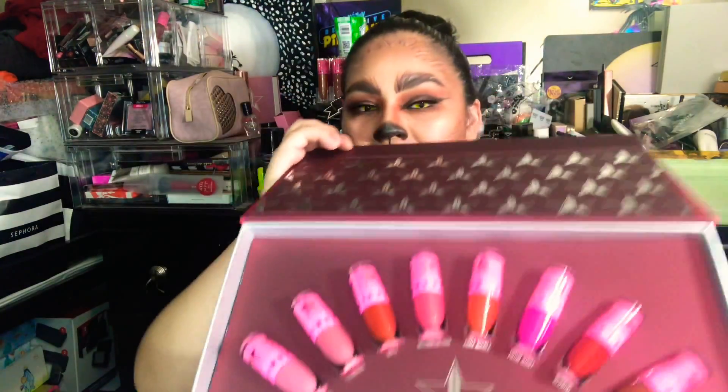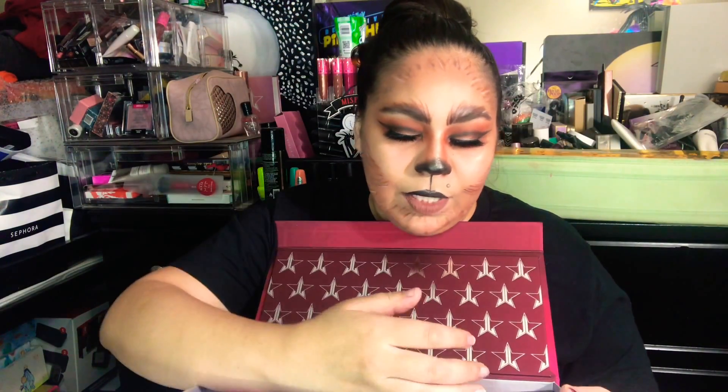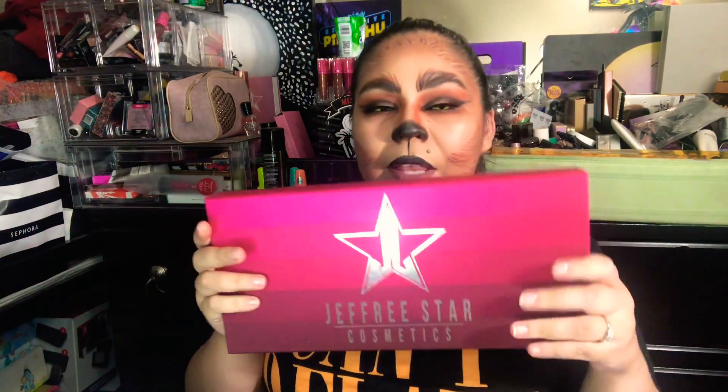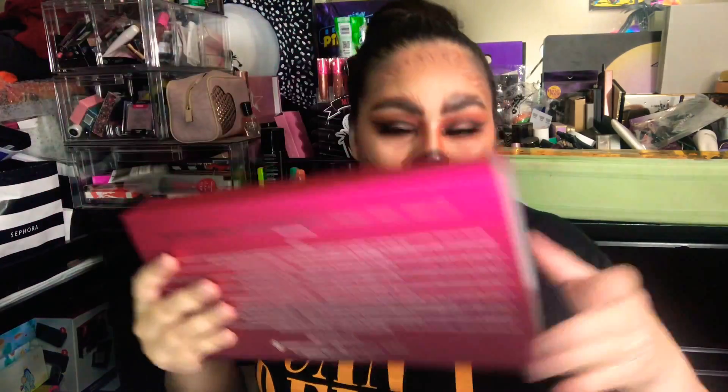The next item we have, which I'm super stoked about, is the Jeffree Star Love Me Love Me Not Velour Liquid Lip Minis. These are so pretty. I already have a lot of these colors in full size, but to get them in the mini — I love the packaging of these. I think they're really cute just for display. I have the quality one and the nudes one. I thought this was really awesome to get in one of these mystery boxes.